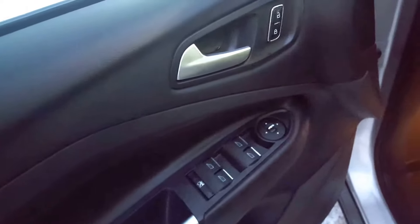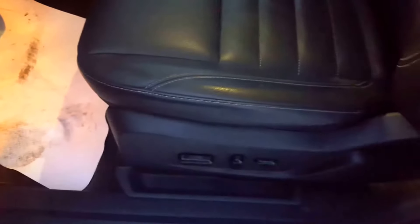As you can see, it's in great shape on the exterior. You have your keyless entry keypad right here, power windows, power mirrors, power locks, and automatic headlights.